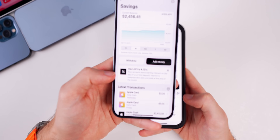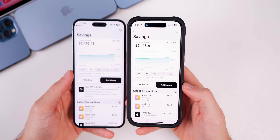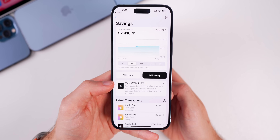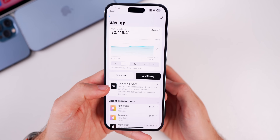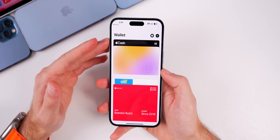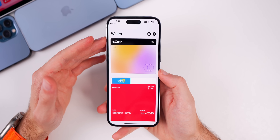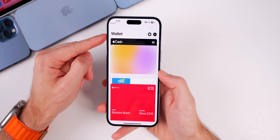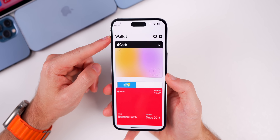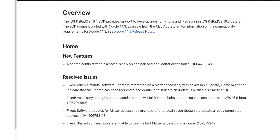In the Apple Savings account, which just launched last week, there's a new pop-up showing 'Your APY is 4.15%.' As for Apple Pay Later, Apple appears to be still selectively rolling it out — it's not fully available to the public yet. It will appear in the Wallet app once you have access.